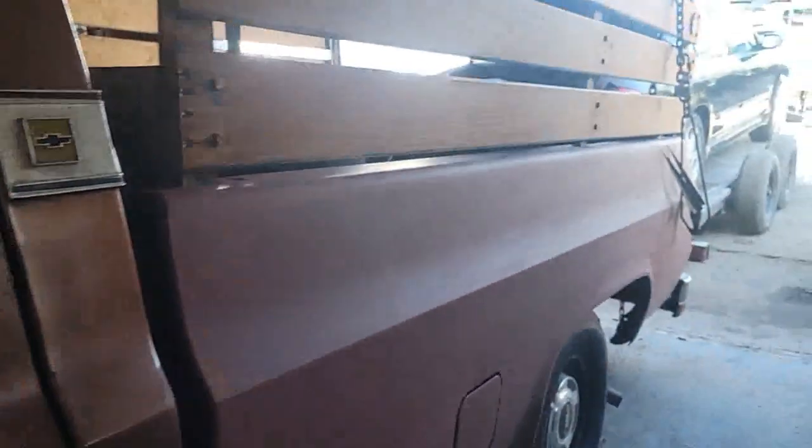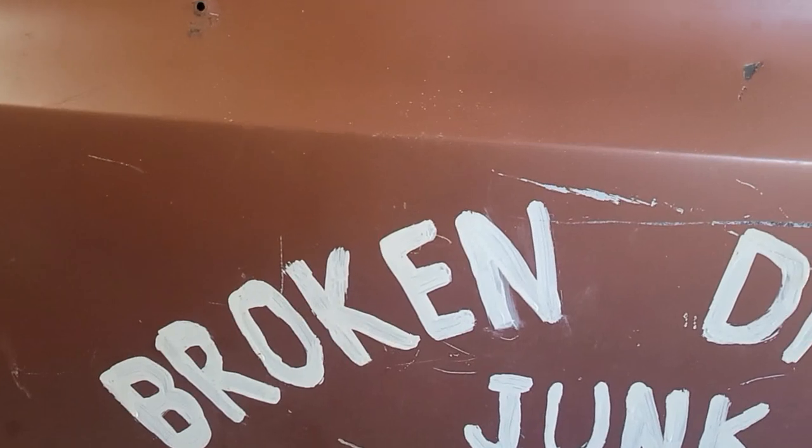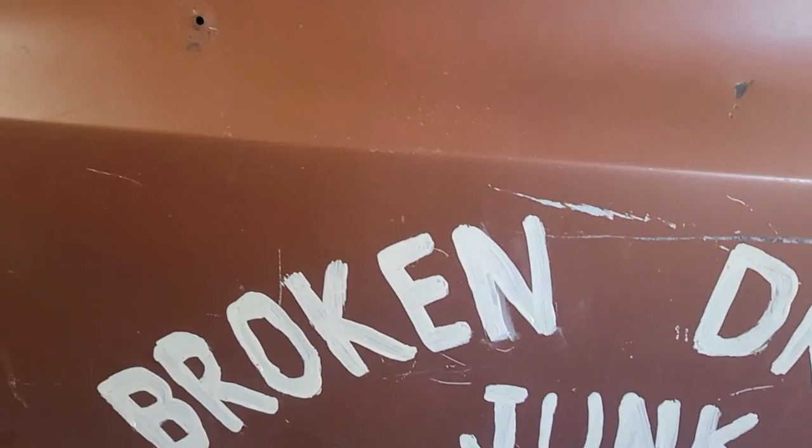There's a myth buster for you. That actually lasted better than the bed, which was blue when I got it. I took some rattle cans of Rust-Oleum rusty metal primer and just sprayed it on, but you can see it's come off in a lot of places and I've had to spray more on. So don't let anyone tell you you can't paint anything on your vehicle with house paint — there you go.